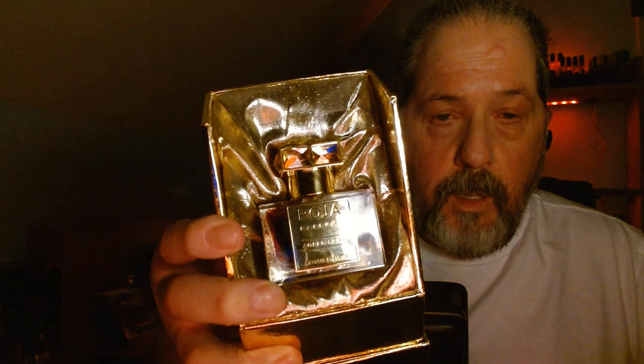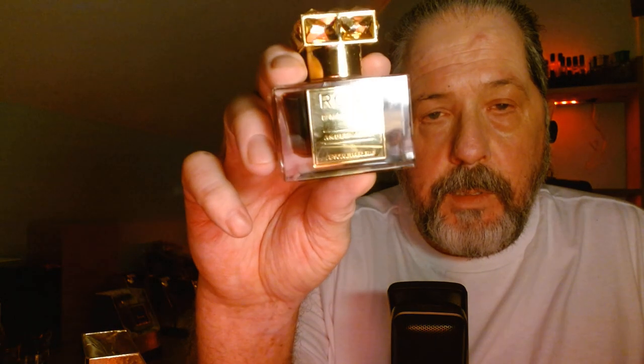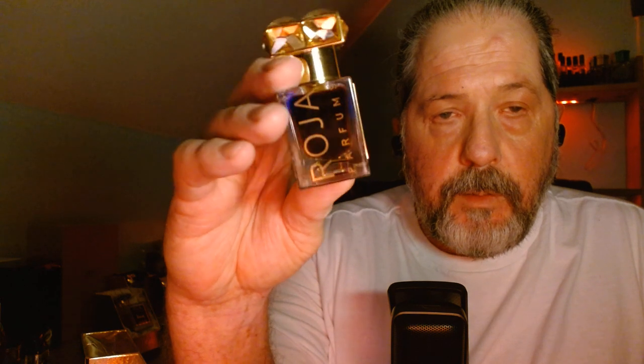That's the Gulf Collection. This presentation is a little different - this is Amber Aoud Absolute Prestige. Look at that juice - it's like motor oil. This is one of the best ambers in my collection. One or two sprays and you're going to be enjoying it until five o'clock the next day. It's a beautiful fragrance, really beautiful.